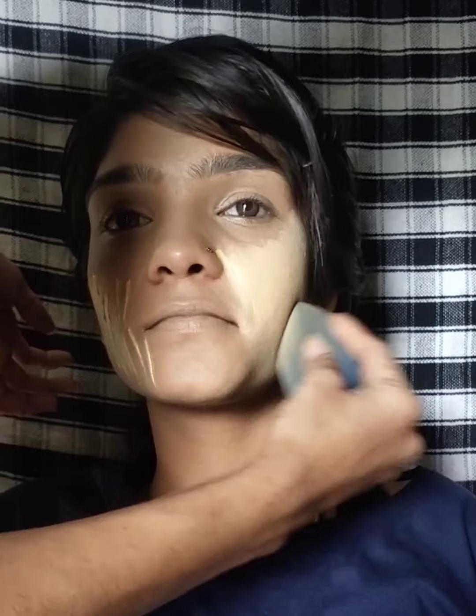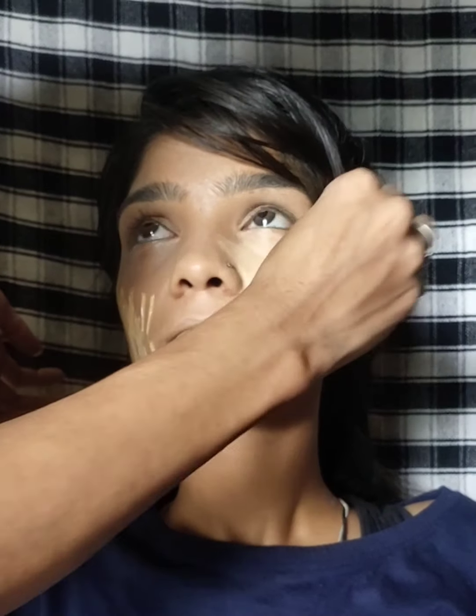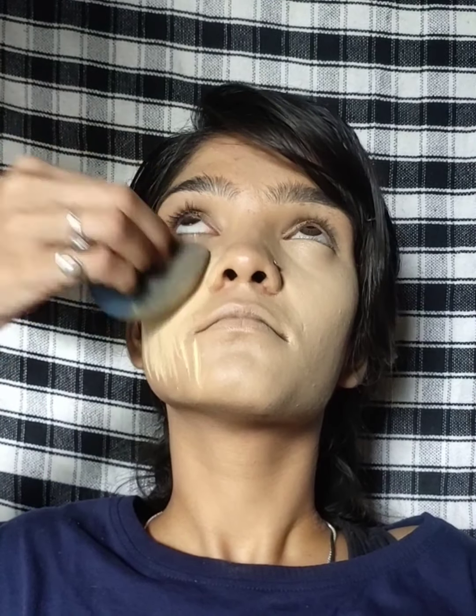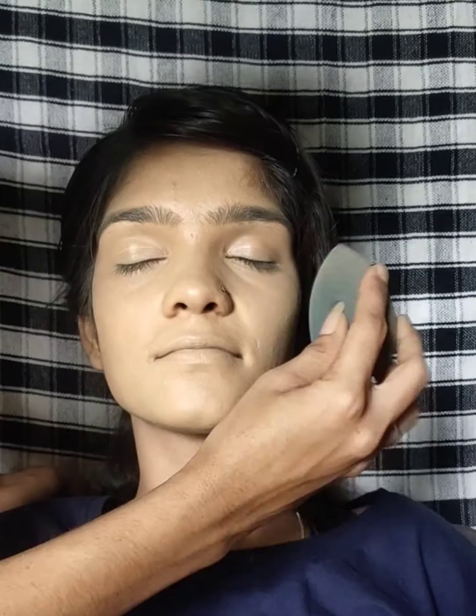I will make tutorials based on your requests in the comments. Then I have used foundation to apply it because I have used coverage. I have used coverage here.